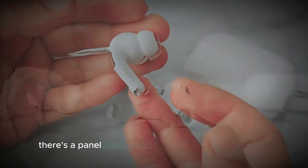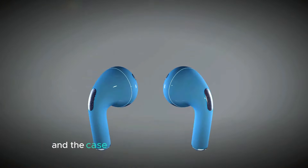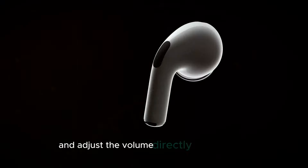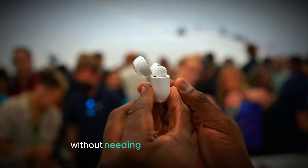For example, there's a panel dedicated to showing the battery level, giving users a quick way to check how much charge is left in their AirPods and the case. Another panel is for music controls, allowing users to play, pause, skip tracks, and adjust the volume directly from the case. This could make it more convenient to control music without needing to pull out your phone.